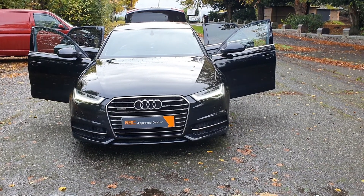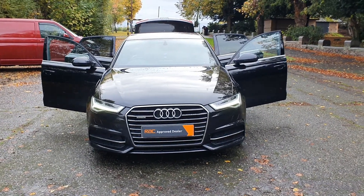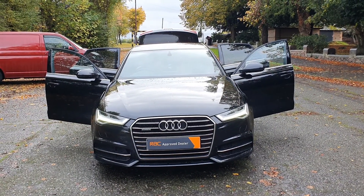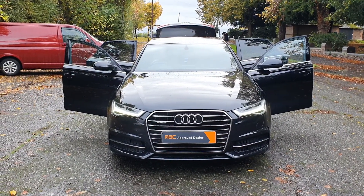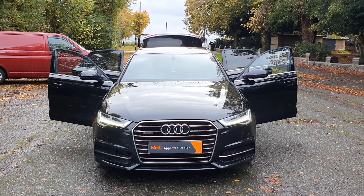Hi, good afternoon, Steph here, cars and vans for sale, just doing my walk-around talk-around video. Last one of the day today — fed up of the rain and the wind. Today I have got an Audi A6 2 litre TDI S-line Sportronic gearbox, Quattro, Euro 6 as well, four door — what a bit of kit, in the best colour: black.